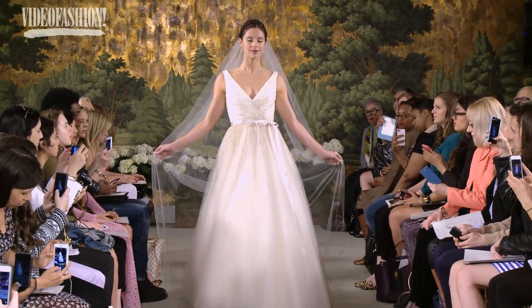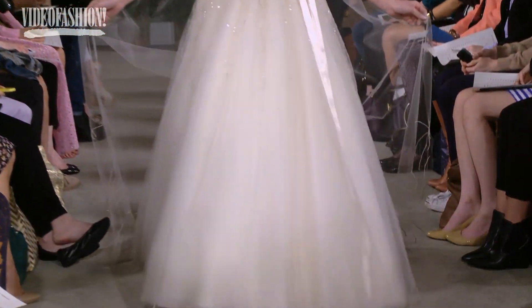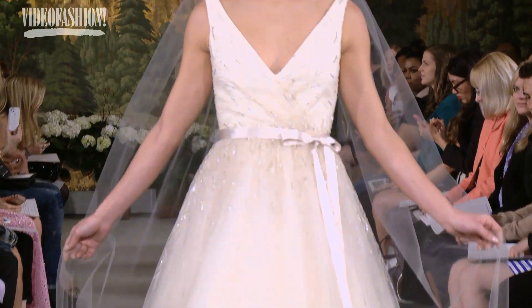We did a matching veil with it, and you can see by the color it takes on a blush tone. And you can still look like a bride, but wearing a subtle color.